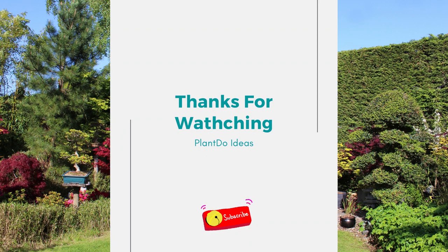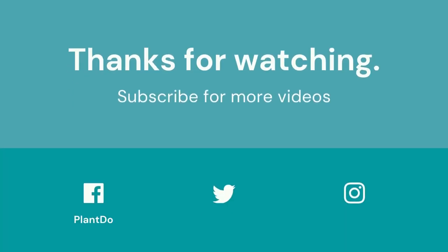Thanks for watching my video about 12 fast-growing shrubs for screening. If you like this video, don't forget to like and subscribe to support our channel. See you in the next video.